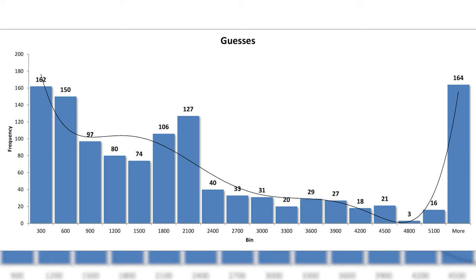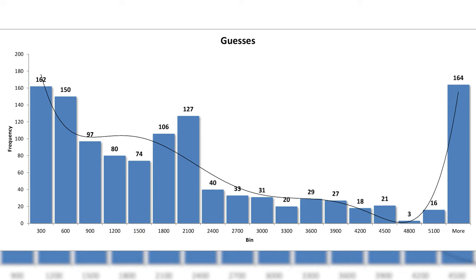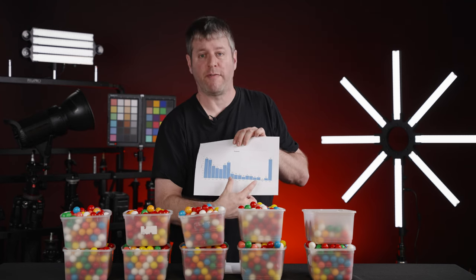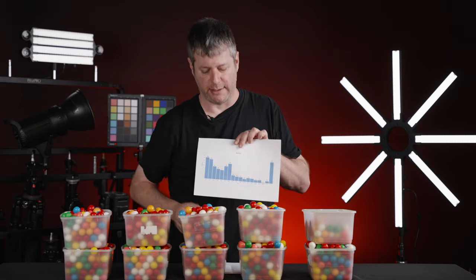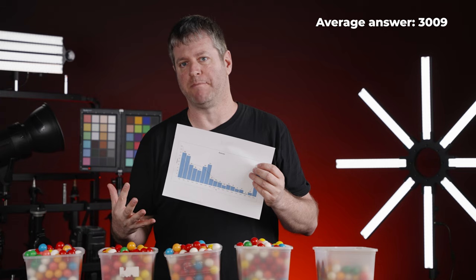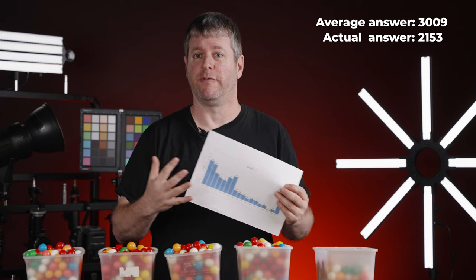I did take some notes about stats. This is a histogram of the guesses — we have some graphics here. As you can see, a lot of you guessed under 1,500 bubblegums. There's a spike around 2,100 which I find interesting, and not a lot guessed more than 2,500. Then there are, I guess, clever people who wrote 12 million or one and a half million. Here's an interesting fact: the average of all those answers is 3,009 bubblegums, which is not that far off from our actual answer of 2,153.